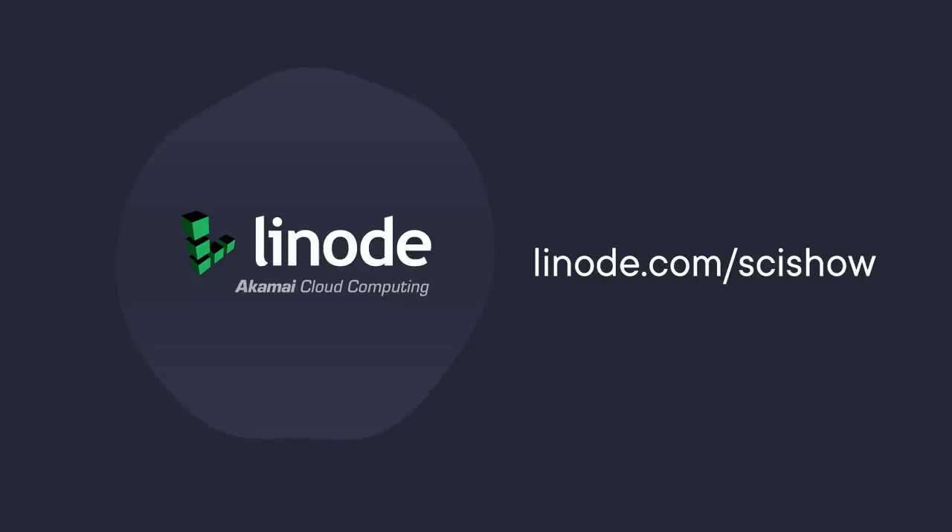This SciShow video is supported by Linode. Go to linode.com/scishow for a $100 60-day credit on a new Linode account.